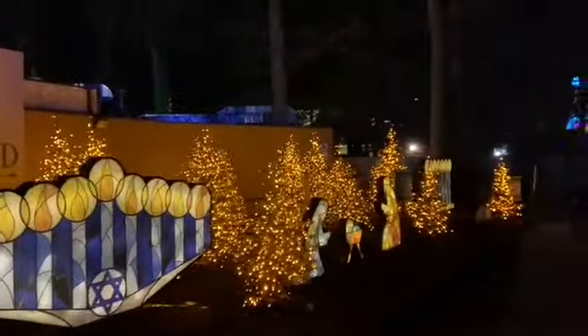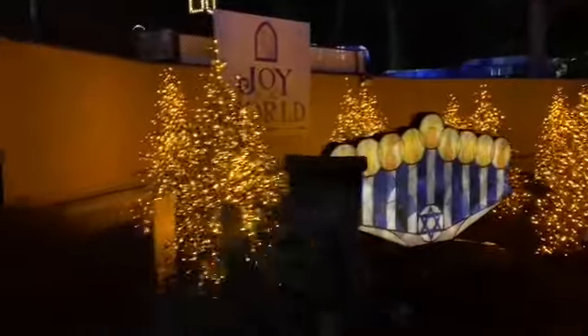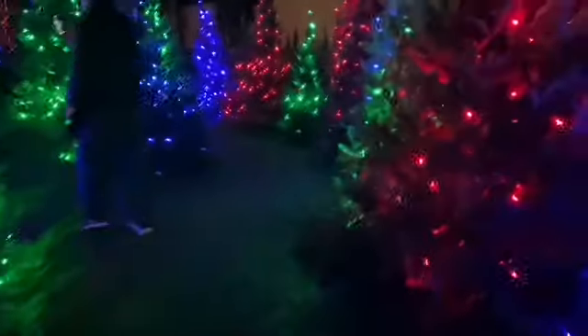This one's part of a Hanukkah display over here, and Kwanzaa — that's pretty neat. Very nice, right next to the tree maze here. So first off, we're going to do a little tree maze.